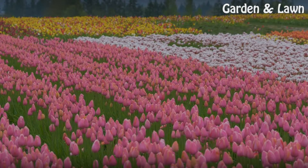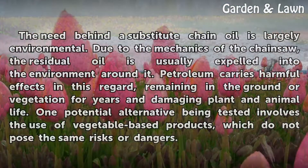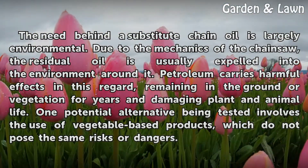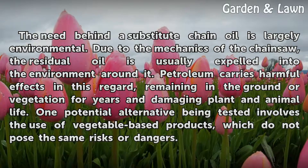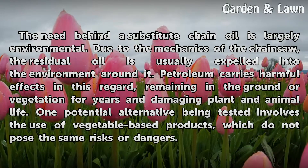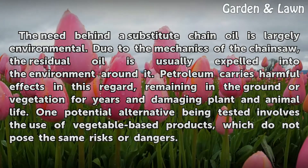Considerations: The need behind a substitute chain oil is largely environmental. Due to the mechanics of the chainsaw, the residual oil is usually expelled into the environment around it. Petroleum carries harmful effects in this regard, remaining in the ground or vegetation for years and damaging plant and animal life. One potential alternative being tested involves the use of vegetable-based products, which do not pose the same risks or dangers.